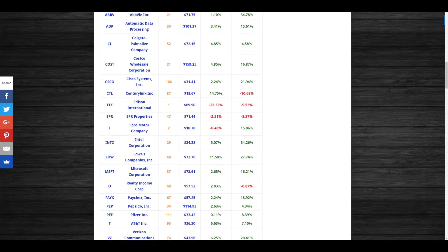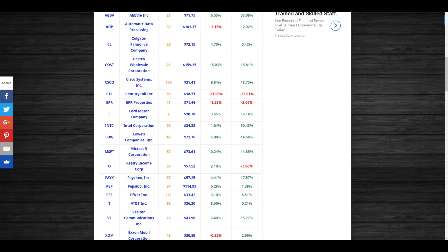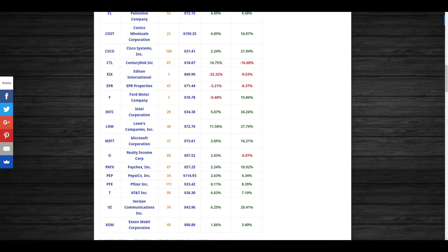CenturyLink had an increase of 14.75% this month, whereas last month they had a decline of 21.09% — my portfolio buying was down 22%. December is definitely a much nicer number; I'm only down roughly 10.68%. I did buy a few more shares of CenturyLink. Edison International had dropped quite a bit and I bought another share in my CMA account where I had cash available, but it continued to fall — I thought I had a good buying opportunity but made a mistake there.